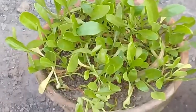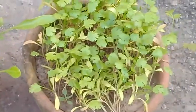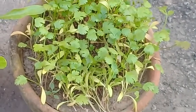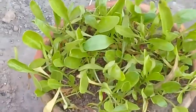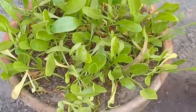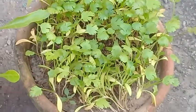I am showing you the seedlings of coriander — you can see the seedlings of coriander. The second one is showing the seedlings of spinach. This is the second phase.